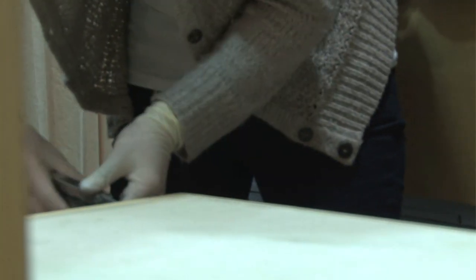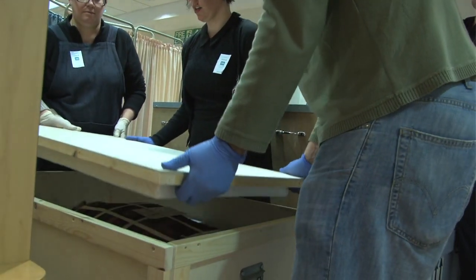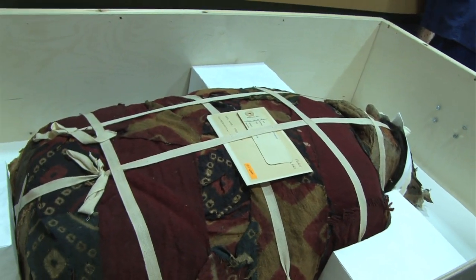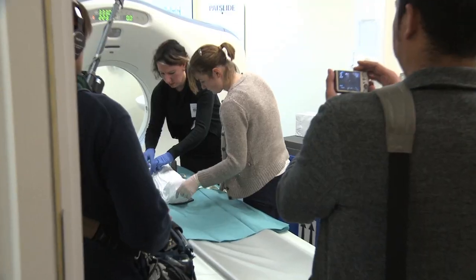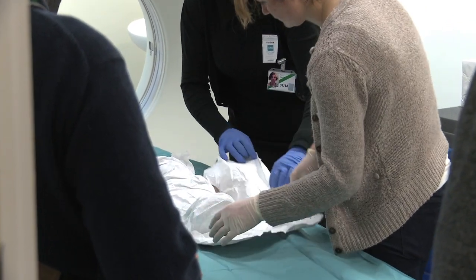Because such opportunities are very, very rare, this allowed us a unique opportunity to acquire new information and new data on parts of our collections which have never been CT-scanned before. At the British Museum we tend not to unwrap our material because it is a destructive activity — we want to preserve all the information contained in the wrappings themselves. If you do unwrap them, you will gain information but the process will also destroy some information.